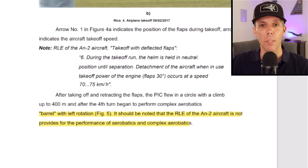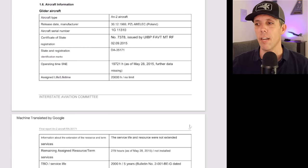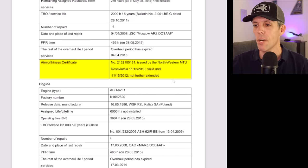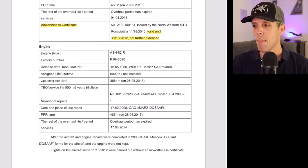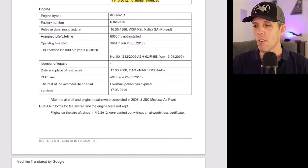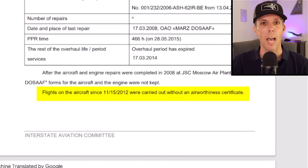The investigation found videos online showing the same aircraft doing acrobatic maneuvers at other airfields, though it's not clear if it was the same pilot. The aircraft manual does not provide for the performance of complex aerobatics. The aircraft had about 20,000 hours as of May 2015, but more concerning — its airworthiness certificate expired in 2012 and was not extended. The engine overhaul expired in 2014, forms have not been kept since 2008, and flights have been taking place without an airworthiness certificate.